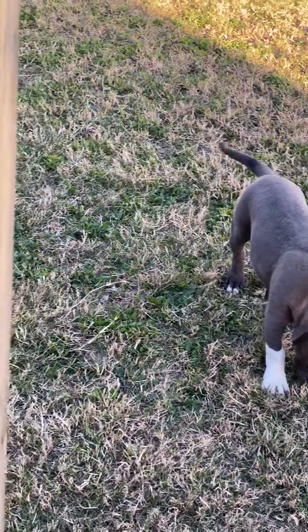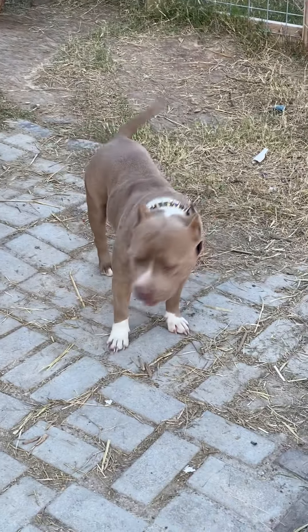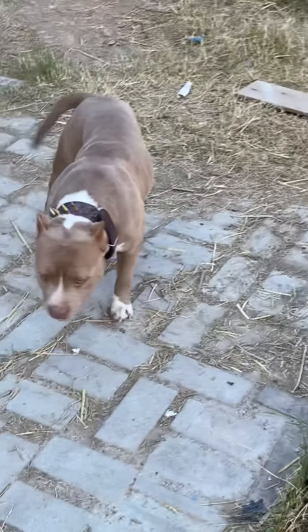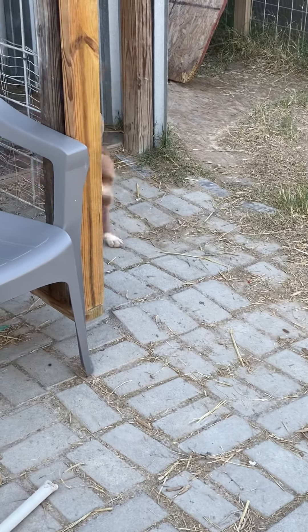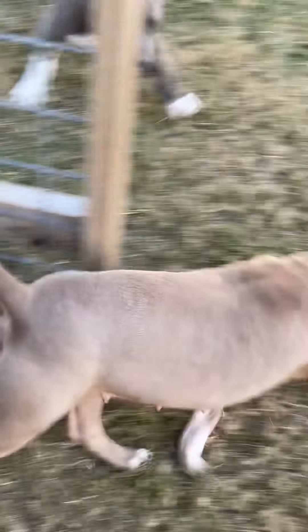I just want everybody to see the difference from a real, true pocket — which is this girl here. So if y'all want real small, compact dogs, she ain't in heat right now but I'm about to get something cracking with her. I want to show the size of her and the pup.